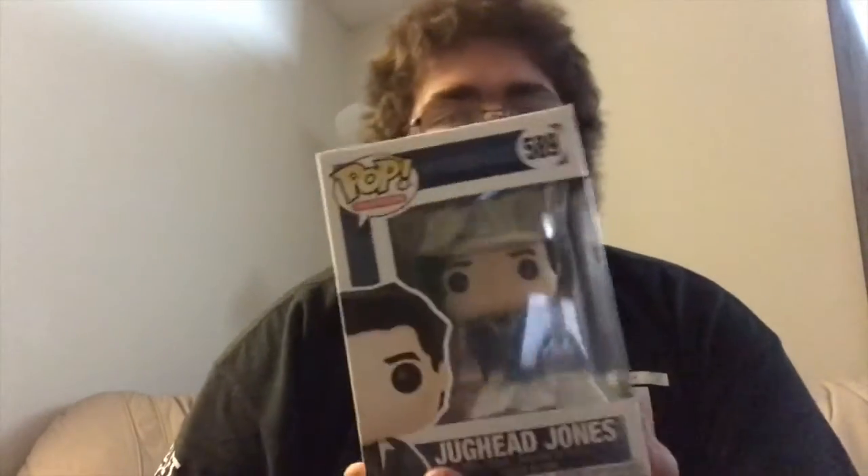And finally, I will now show you guys what I believe, in my opinion, was my most personal grail that I found at an EB Games — not in my city per se, but it was in the Niagara region where I live here in Ontario. Honestly, I was super pumped about this pop. When I saw it on the shelf, I automatically grabbed it and I said, I'm buying this pop. There's no way I am not letting this one get out of my hands. It comes from the pop television line, number 589, from the series Riverdale. It is Jughead Jones.